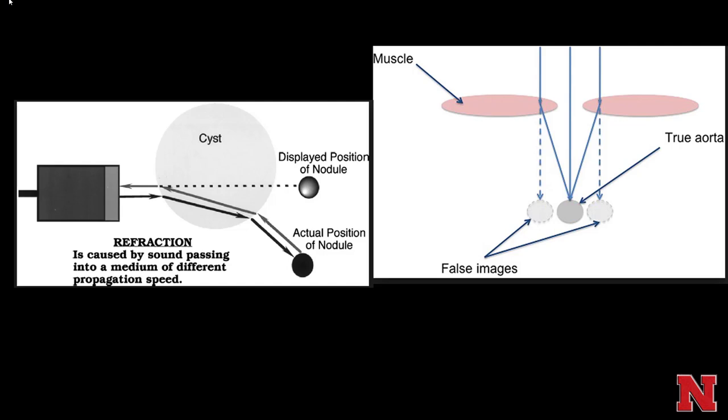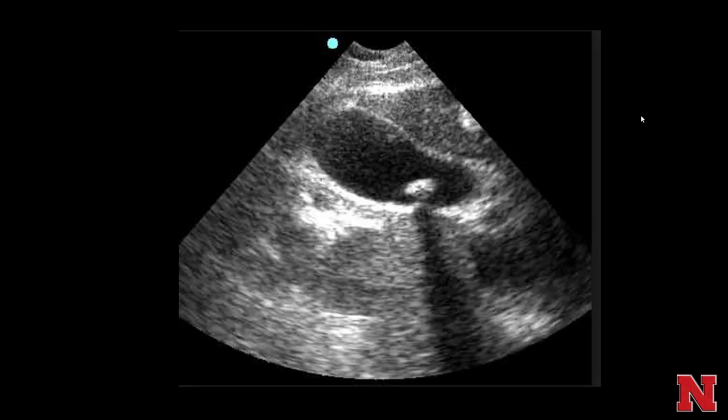The same refraction artifact can happen when looking for the aorta if there are differential amounts of muscle — for example, the rectus abdominal muscle is of varying widths, and sound travels differently through it compared to fat. Where the linea alba has no muscle versus an area with a lot of muscle, that differential can cause this artifact.